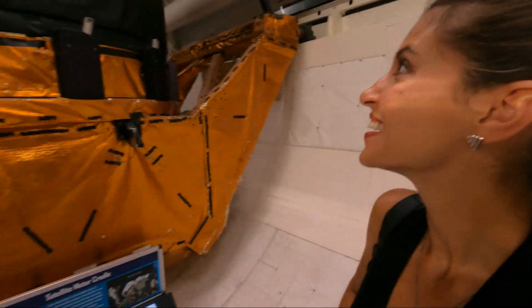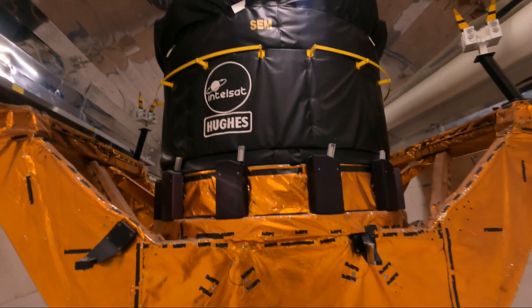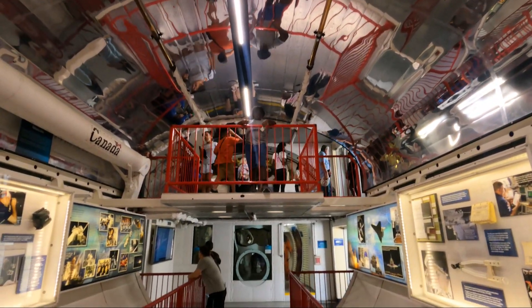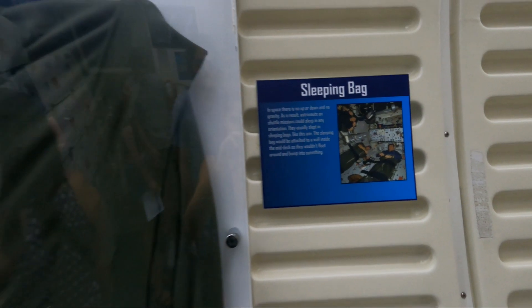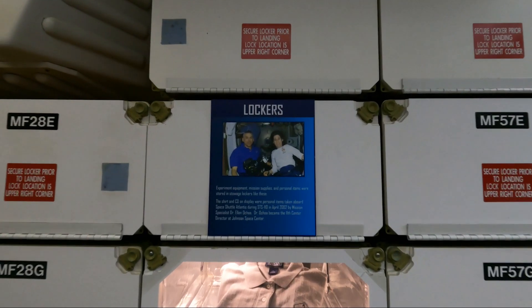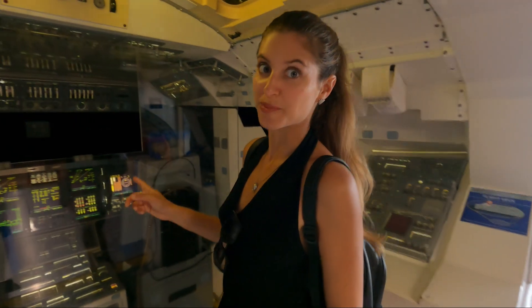We've seen the space shuttle from outside, and this is what it looks like inside.